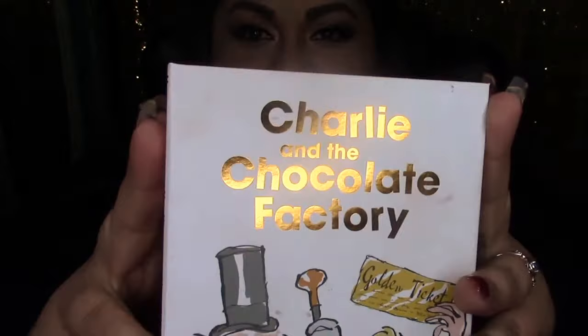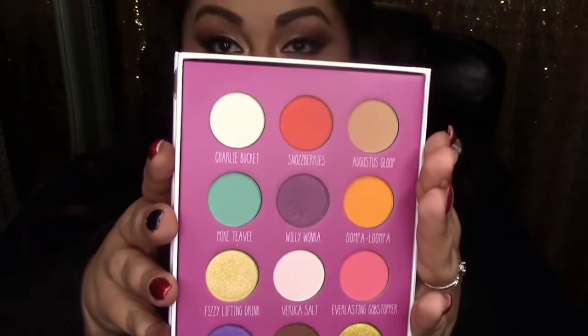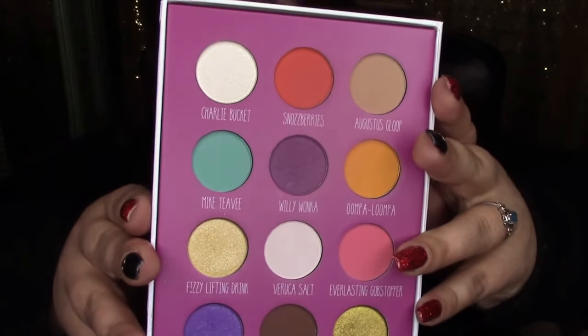The next thing I have is the Charlie and the Chocolate Factory palette, which is incredibly colorful and gorgeous. Again, the eyeshadows are extremely high quality. These aren't as used as the Wizardry and Witchcraft palette — I tend to stick to neutrals day-to-day. But I just busted this out for a glitter-themed photo shoot I had recently and it translated so beautifully on camera. I'm definitely going to start using this a lot more. This one is also $55.